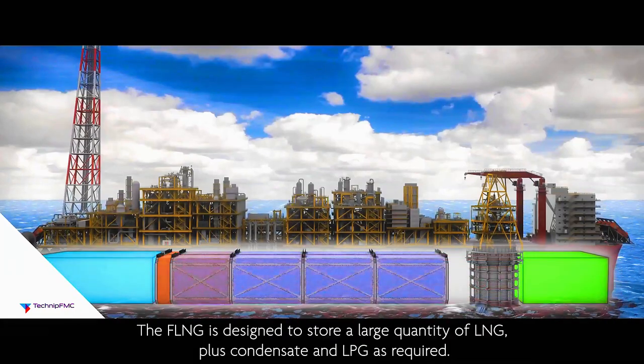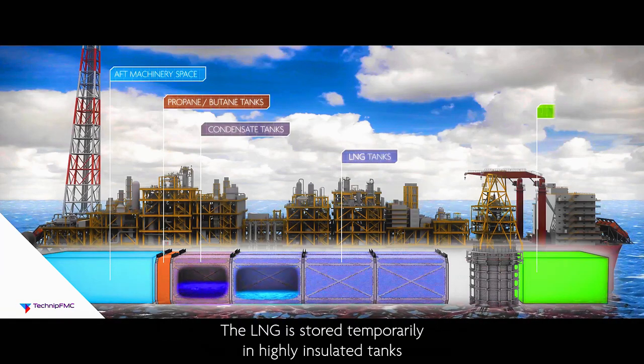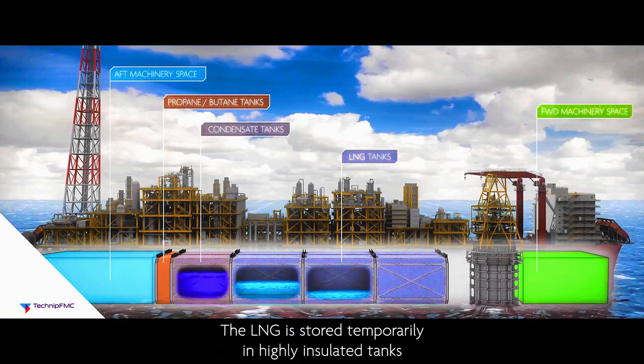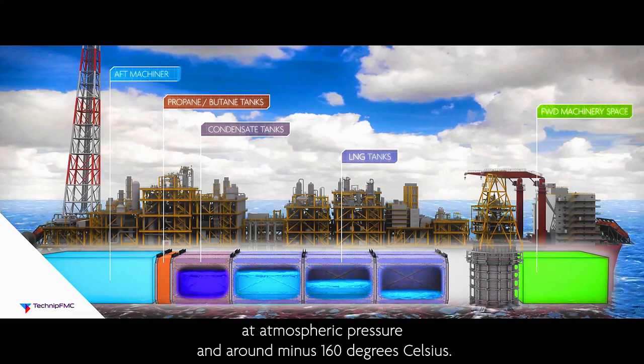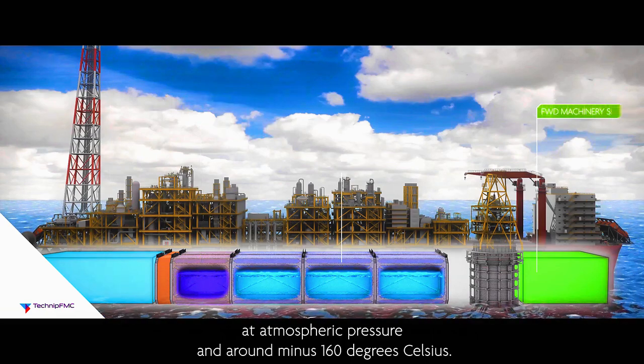The FLNG is designed to store a large quantity of LNG, plus condensate and LPG as required. The LNG is stored temporarily in highly insulated tanks at atmospheric pressure and around minus 160 degrees Celsius.